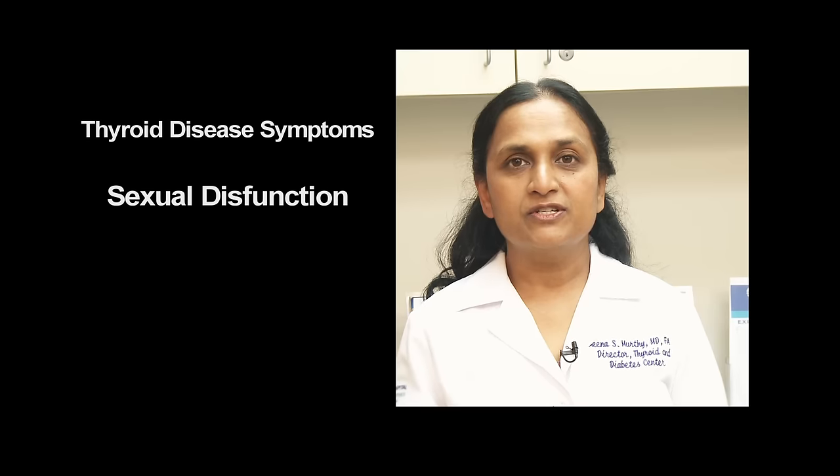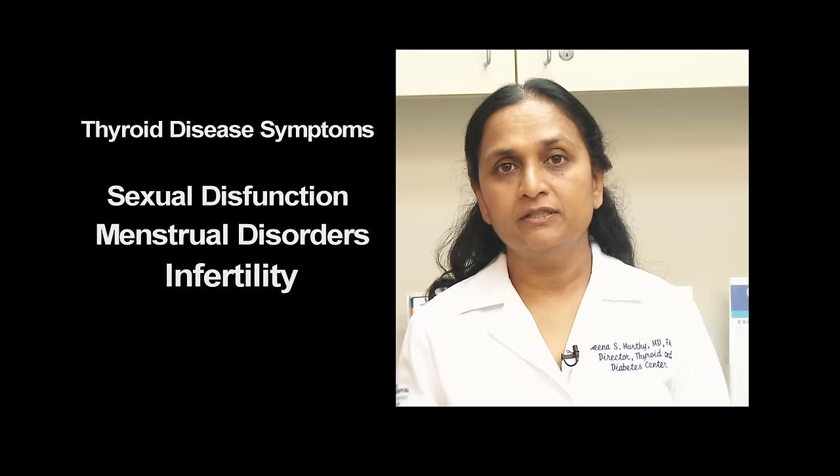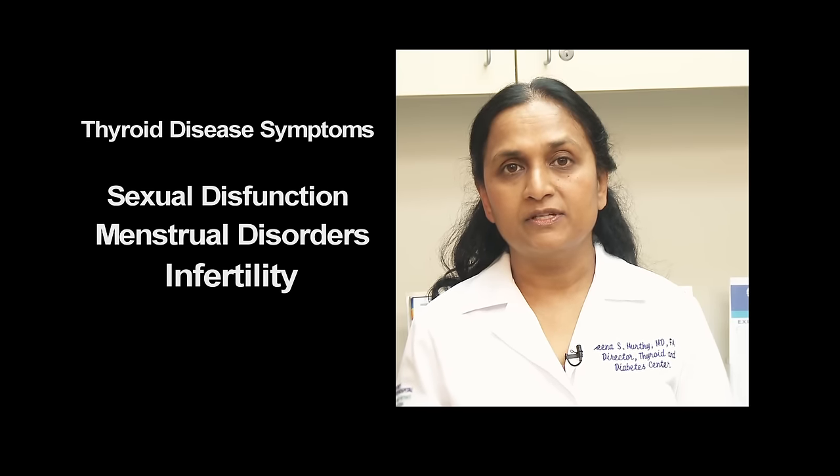Sexual dysfunction, menstrual disorders, and infertility also are symptoms of thyroid disease. As a matter of fact, it is very important to screen for thyroid disorders if you're planning to have a baby.